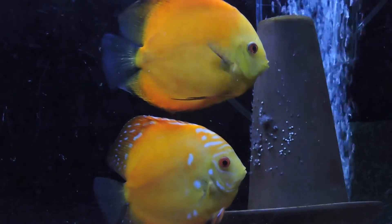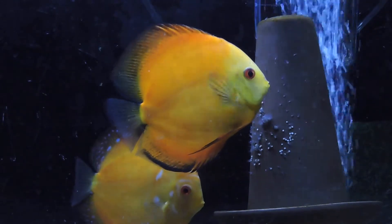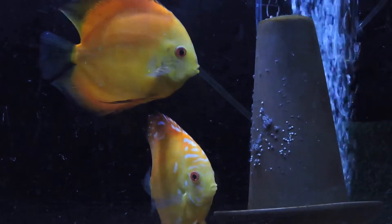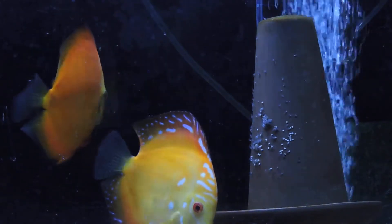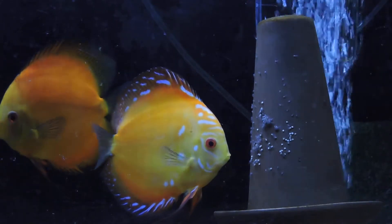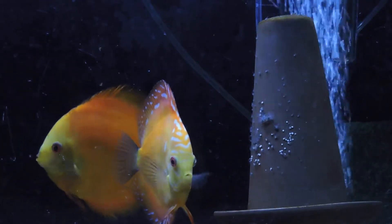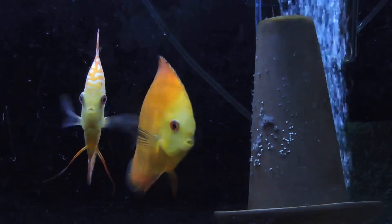You can see here the wigglers are starting to go free-swimming, they're really getting excited. The parents are catching them, spitting them back on the cone. You see that little ball on the cone — that's just a mass of wigglers. I would say there's at least 100 on that cone.